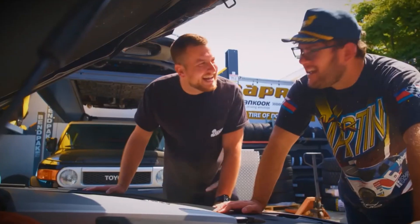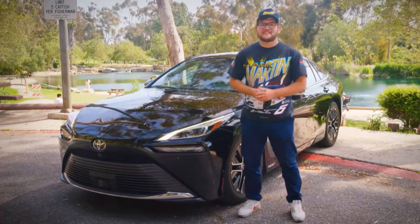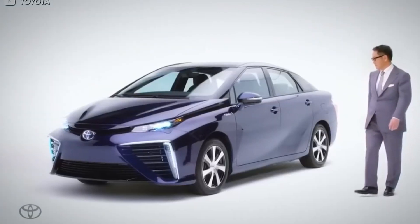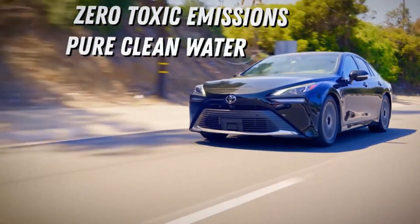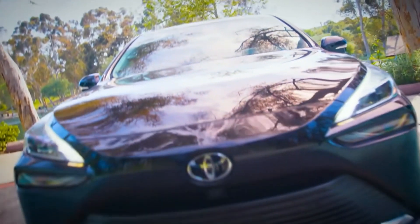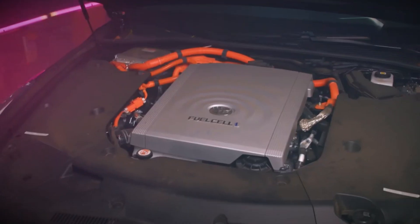Today we're going to find out how this car works, what it's like to live with one, and decide if this is the car of the future or if it should be left in the past. While hydrogen-powered engines have been in the works since the 1800s, it wasn't until 2014 that Toyota first unveiled the Mirai. Mirai literally means 'future' in Japanese. It's the first ever mass-produced hydrogen fuel cell vehicle — technology that creates zero toxic emissions, just pure clean water. In the U.S., you can only buy the Mirai in California, and in 2023, less than 3,000 were sold here.